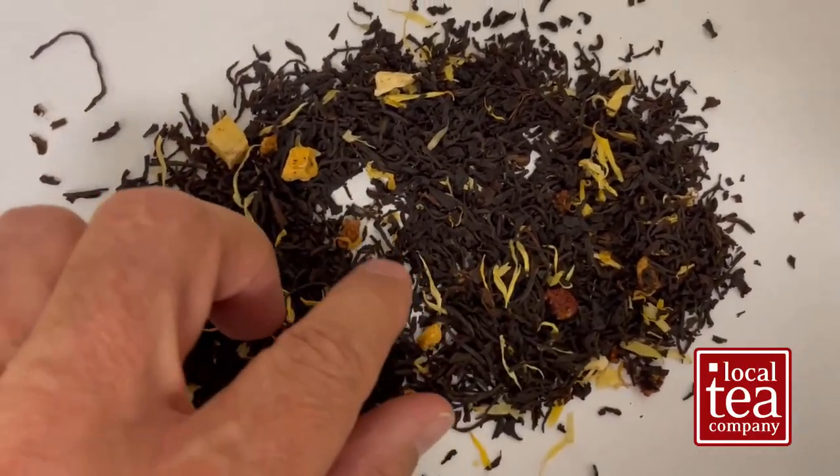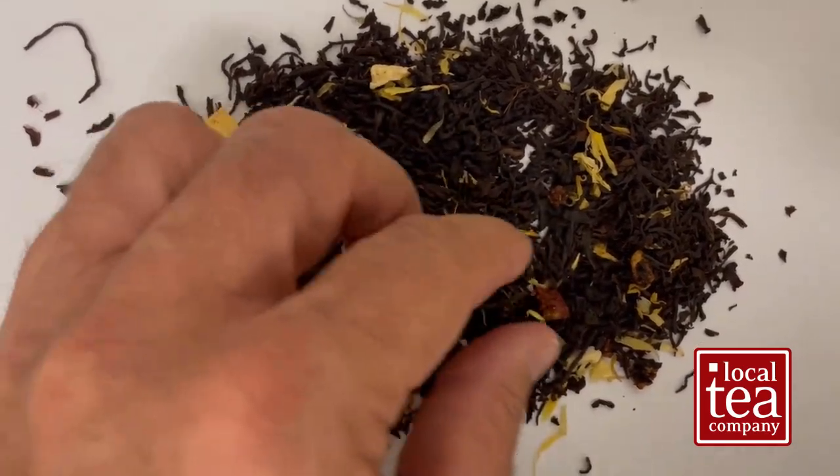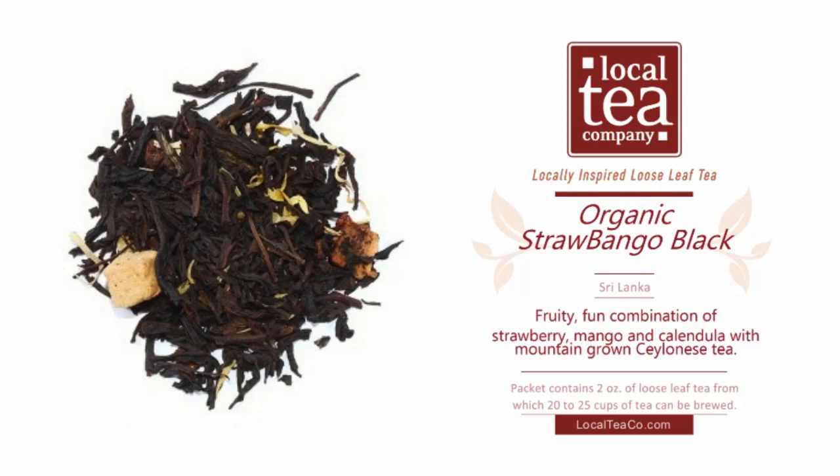So let's get into the name right off the bat. Strawbango — easy to say, fun to say actually, a somewhat elegant mashup of strawberry and mango, as I'm sure you've surmised. We added this tea to our lineup back in 2009, and I remember doing a Google search on Strawbango and not coming up with anything. So we went with it and I'm glad that we did.